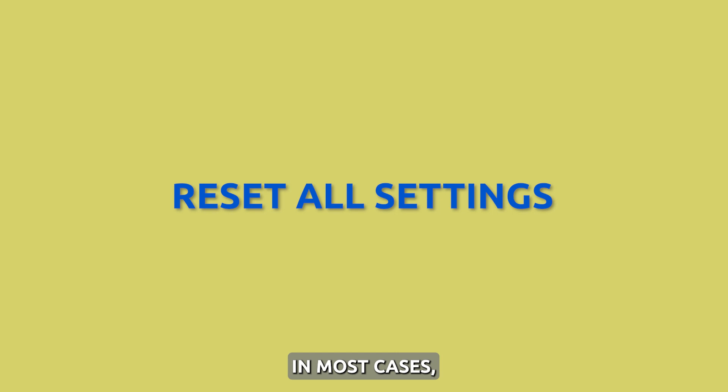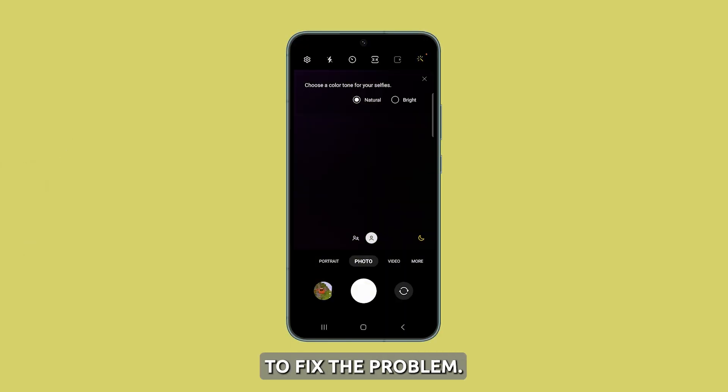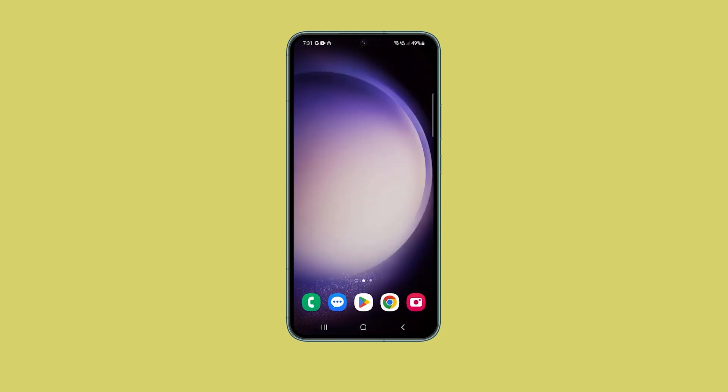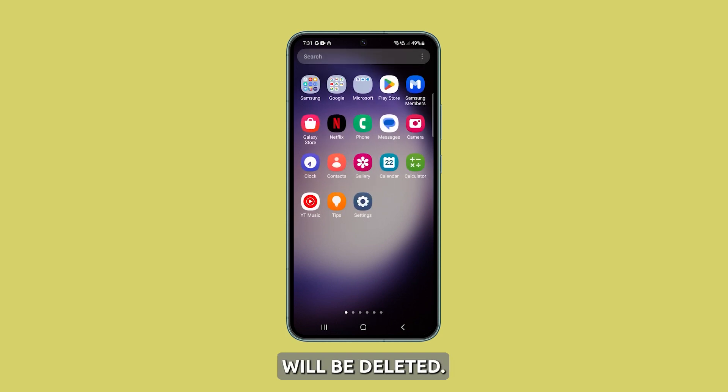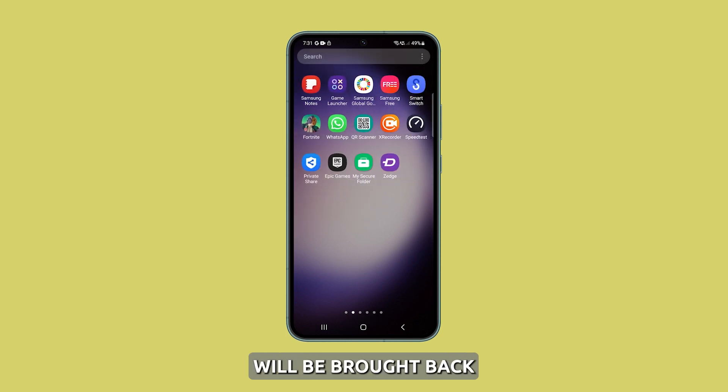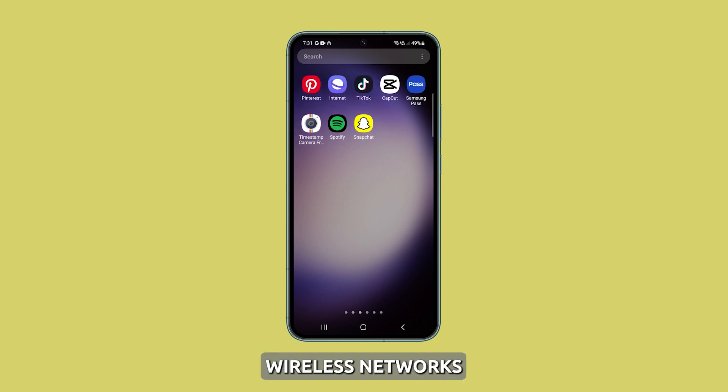Reset all settings. In most cases, the first three solutions are enough to fix the problem. However, if the issue persists, then you have to reset the settings of your phone. The procedure doesn't require you to back up your data as none of your personal files will be deleted. However, all the settings will be brought back to default and all wireless networks will be deleted.